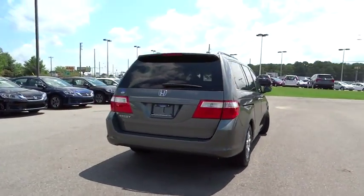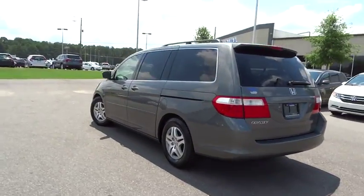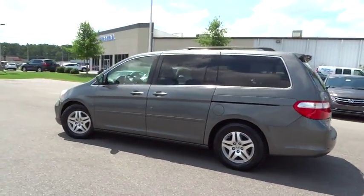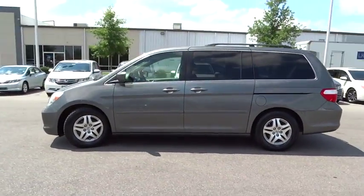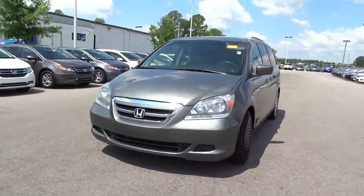This vehicle has less than 120,000 miles. Here are some of this vehicle's great options: third row seat, keyless entry, CD changer, driver airbag, power steering, driver lumbar, adjustable steering wheel, cruise control.